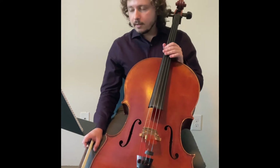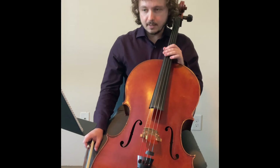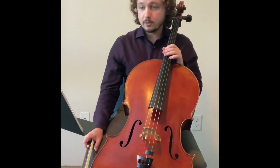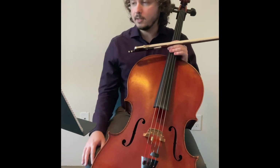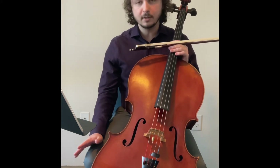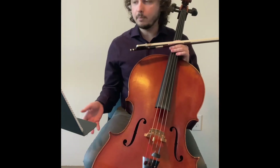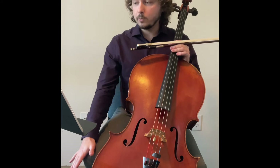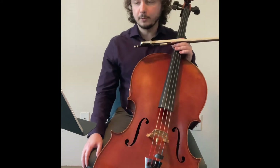If you haven't already numbered your measures, or if they're not in your part, I would go ahead and do this now. It will be extremely useful, mostly because when you look at this etude, it's just a sea of notes. If you continue to look at it that way — not treating it as a piece of music that you can break up — it will feel very tedious, not only for you, but for the judges as well when you get to your audition.